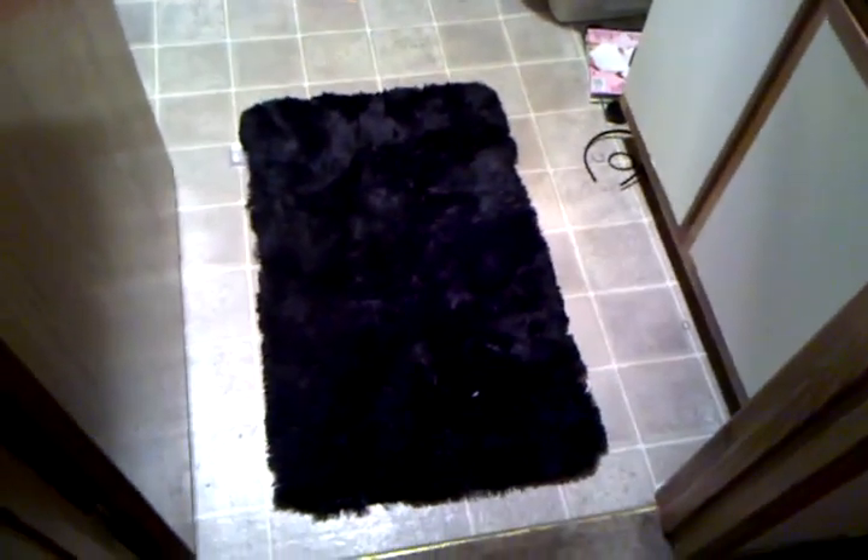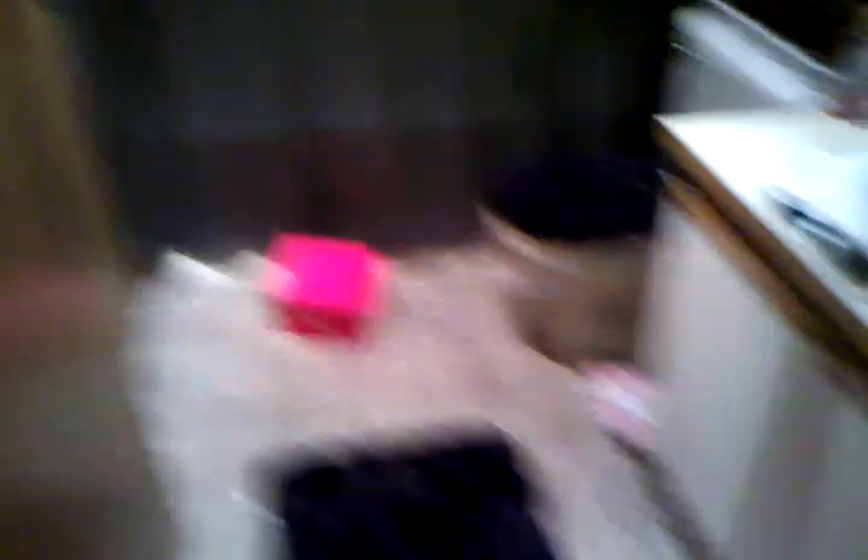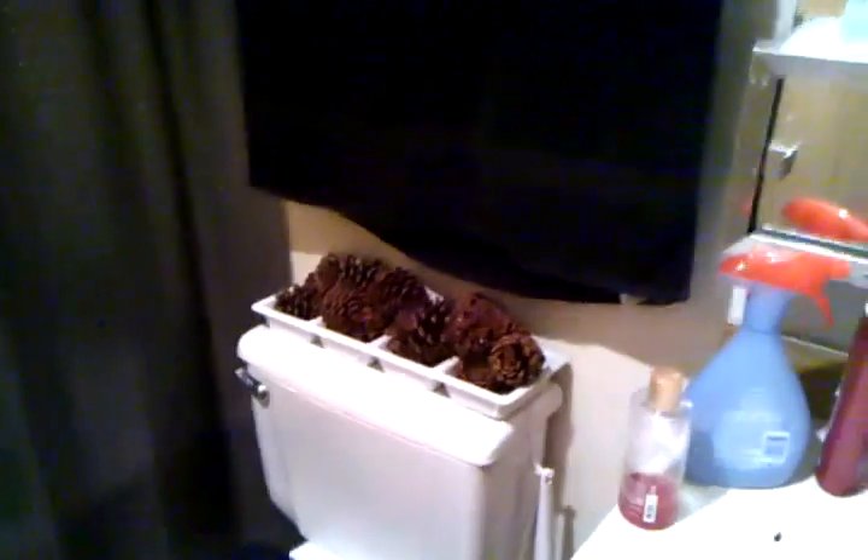Yes, that's my makeup box on the ground. I'll turn the light on for you. I bought a lovely rug for the bathroom and a lovely toilet cover — I know, super exciting.